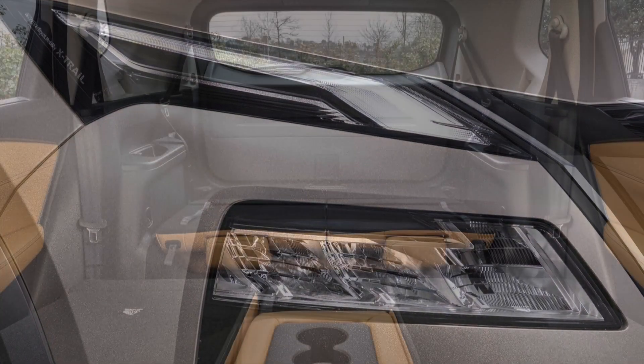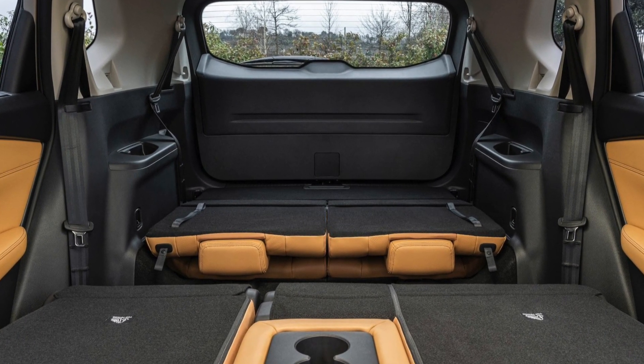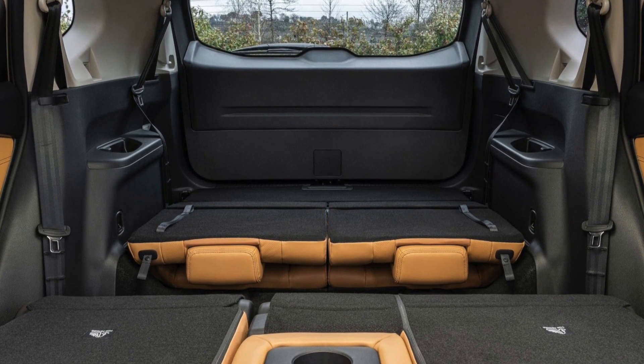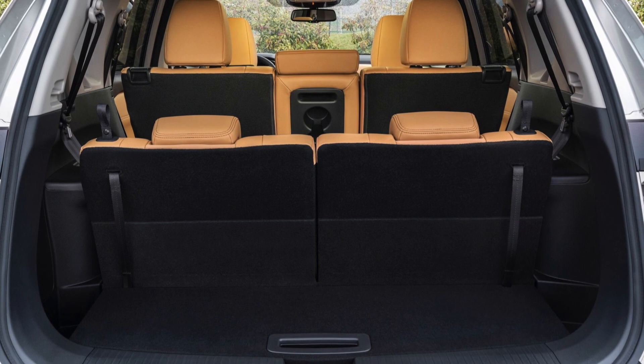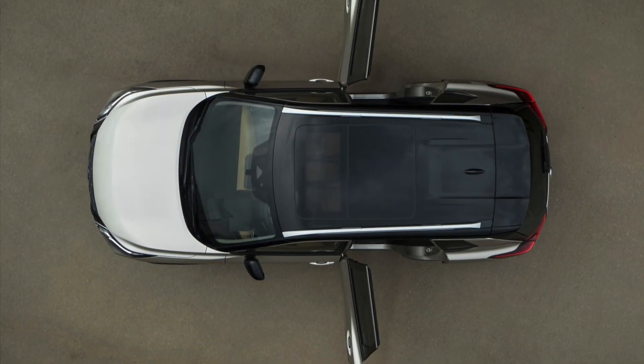This car has seven seats. The trunk capacity is 485 liters, and when you recline all the seats, it increases to 1,424 liters. Even an adult can travel comfortably in the back row, because the car is really spacious, and the rear doors can open 90 degrees — a great detail for families with children.